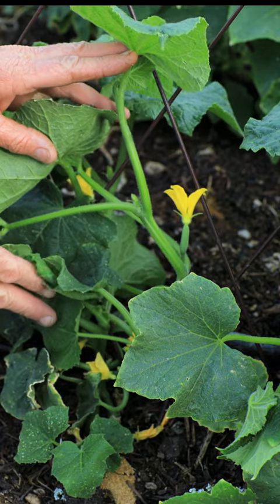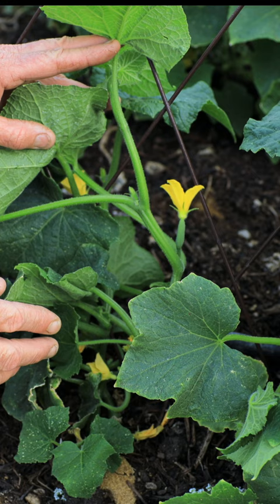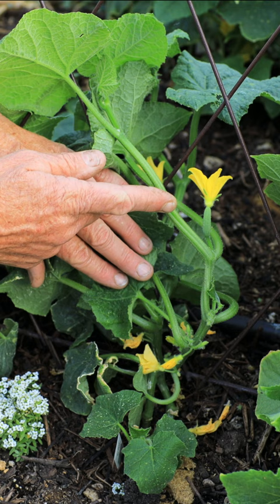Cucumbers are self-pollinating. Each plant contains male and female flowers, so you don't need two plants to get cucumbers. The male flowers usually come on first, followed by the female flower. The male flower will pollinate the female flower.